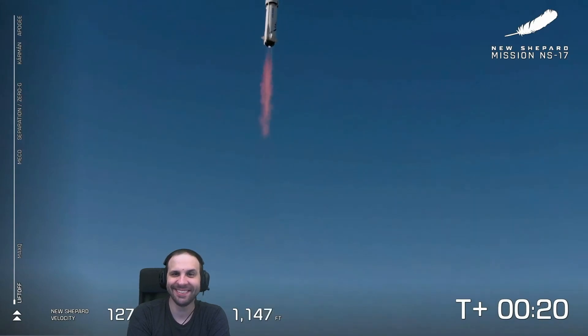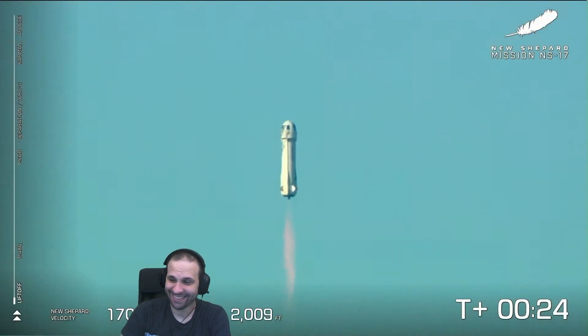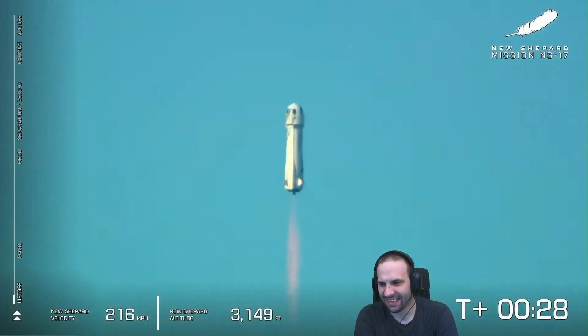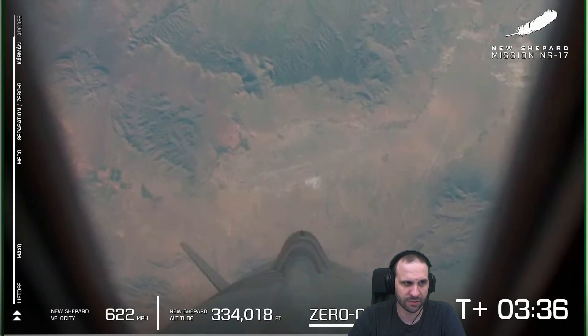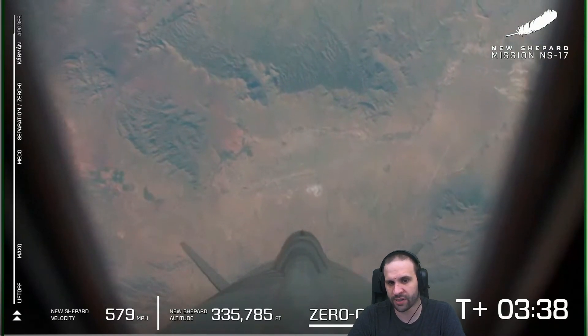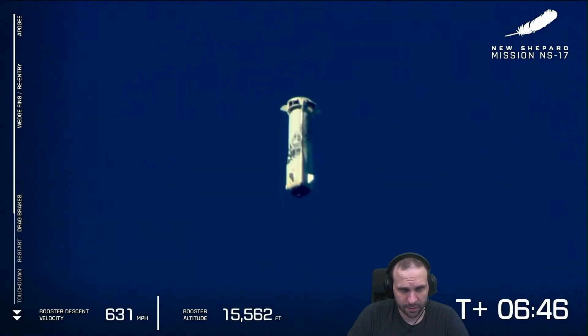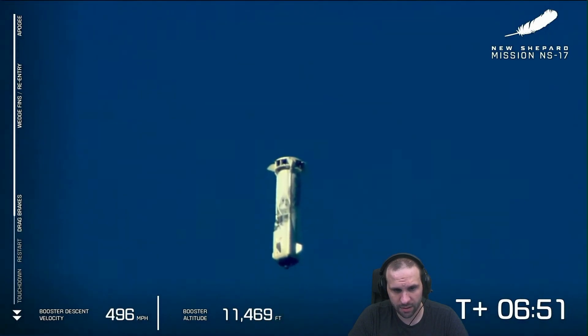Carrying lunar lander technology as payload — 100 kilometers up, three to four minutes of clean microgravity. There go the drag brakes — okay, the brakes are open. They're gonna light the engine here; this is a critical step in slowing the booster.